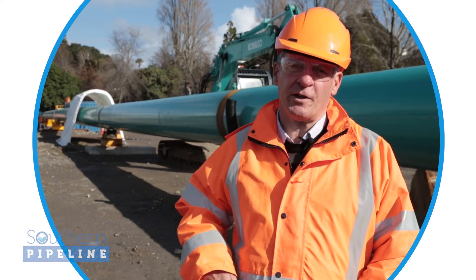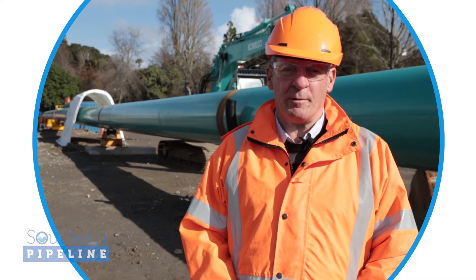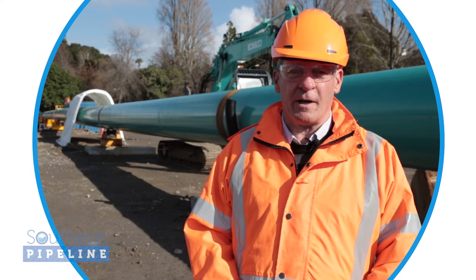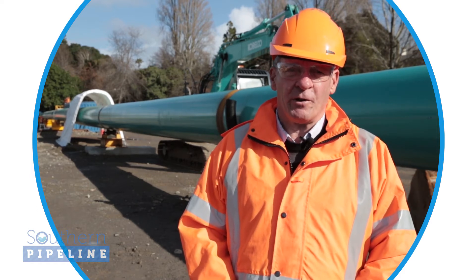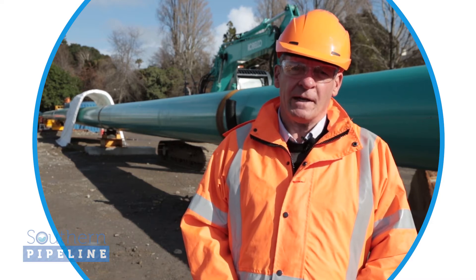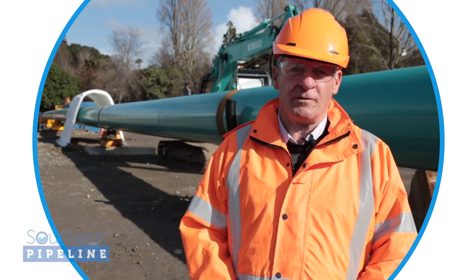We're standing alongside the first string of 900 millimetre steel pipe. In total there will be three of these strings, which will be lined up alongside each other. Once the hole is drilled through from Matapihi, these strings will be pulled through the hole and will form the first outer steel casing of the harbour crossing.